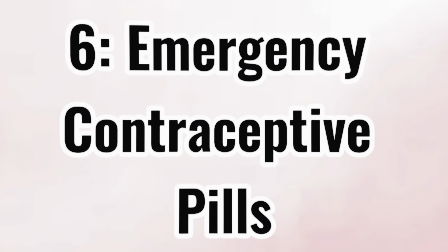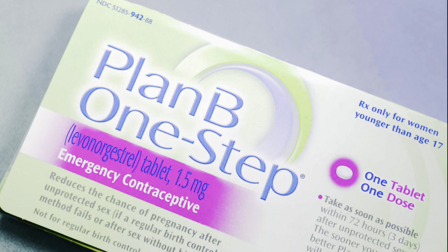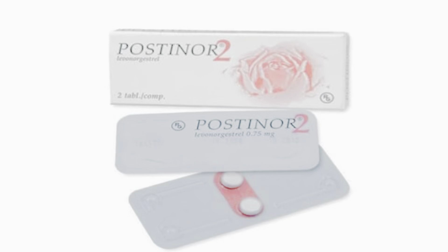The fifth method is emergency contraceptive pills — for example, Postinol 2. These are for unplanned intercourse or situations like a broken condom. You must take it within 72 hours of sex; the earlier you take it, the more effective it is. Taking it after 4 days significantly increases your chance of pregnancy, so timing is critical.